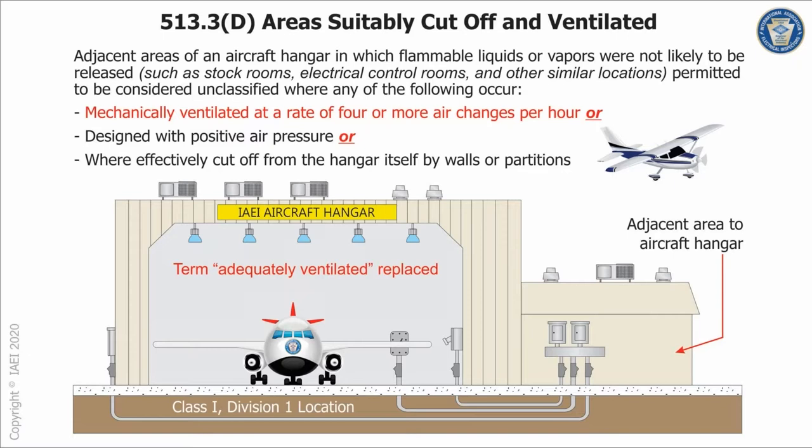Moving on to Article 513 on aircraft hangars. This deals with what areas are not required to be classified as hazardous locations. The hangar itself — the aircraft parking area — typically is classified.